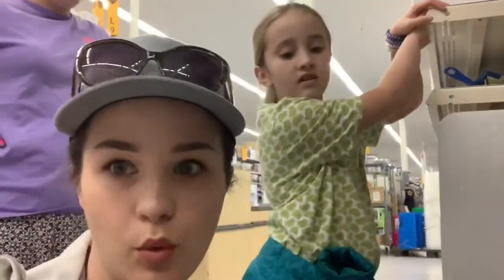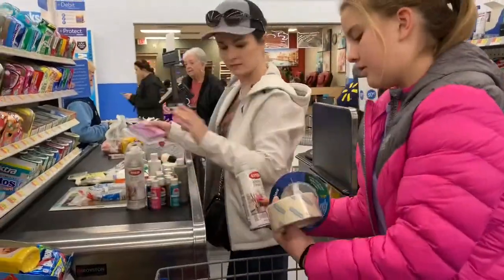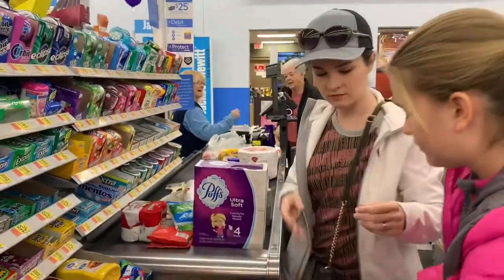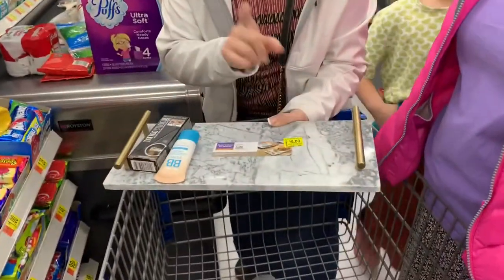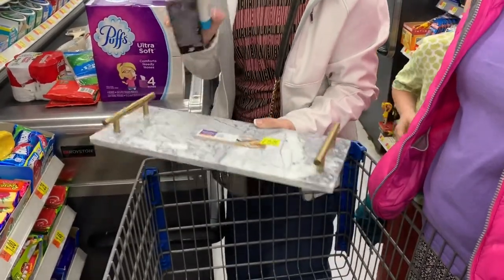I think we're about done and about to wrap this up and head home. I needed this a lot — it's actually a great deal. It was $20 and now it's only five. A marble slab, cute little handles, and I'm going to put something really cute on it.